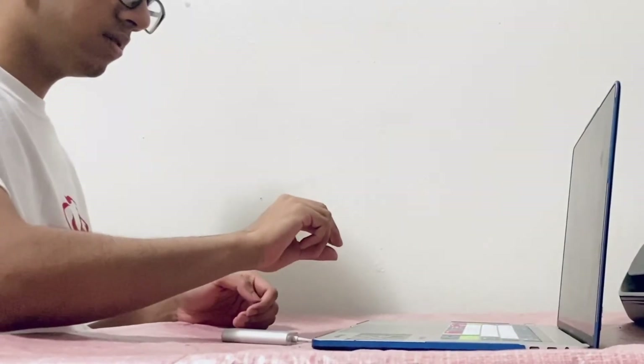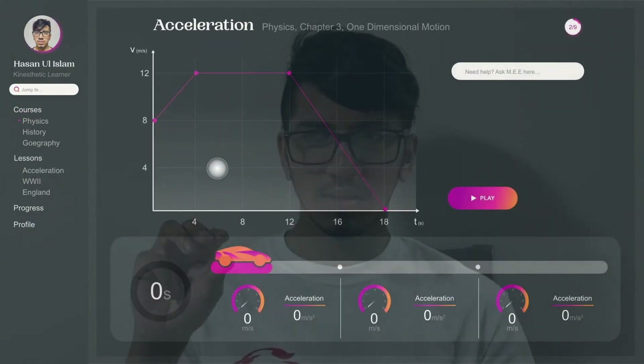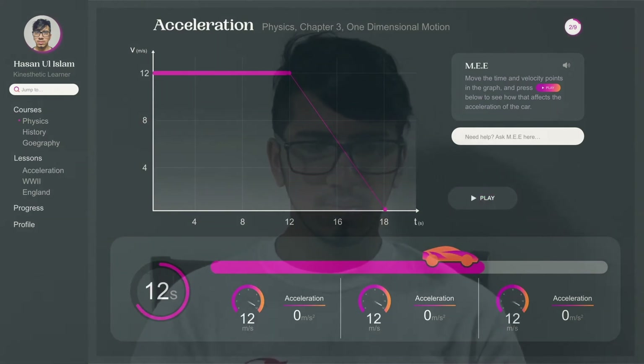Hassan is learning acceleration for his physics class through motion sensing technology. Move the time and velocity points in the graph to see how that affects the acceleration of the car.